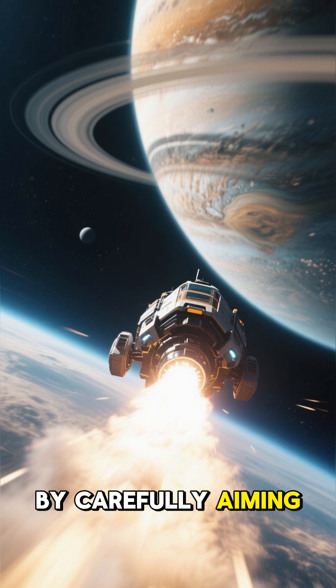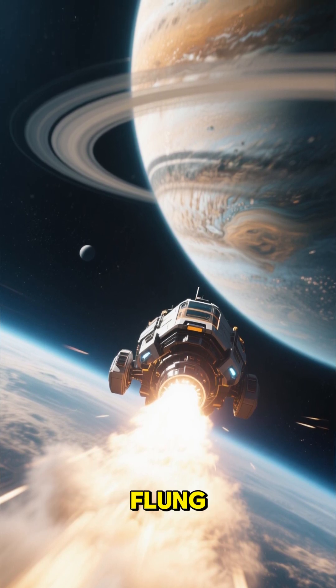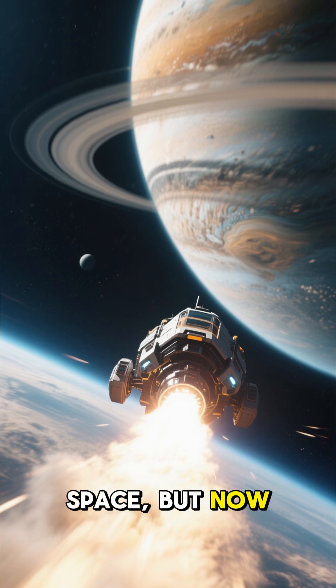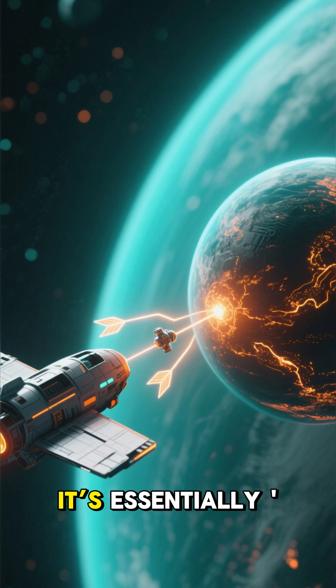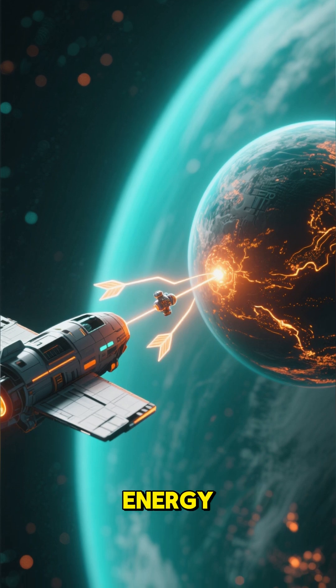Then, by carefully aiming its trajectory, the spacecraft whips around the planet and is flung back out into space, but now much, much faster than before. It's essentially stealing a tiny bit of the planet's orbital energy.